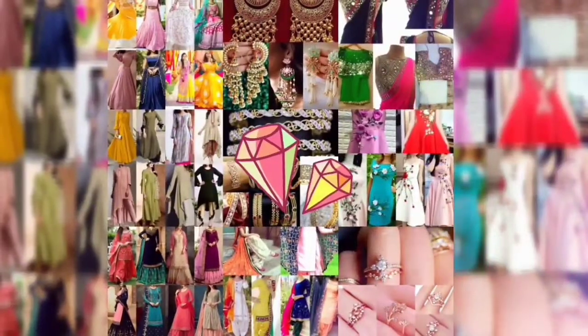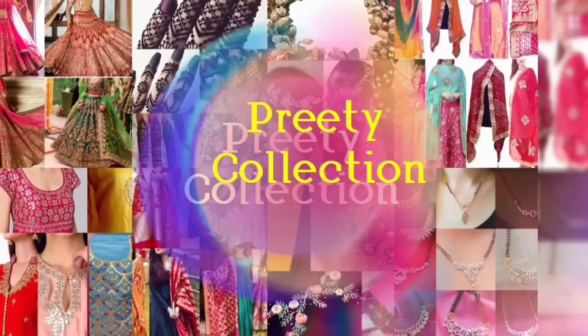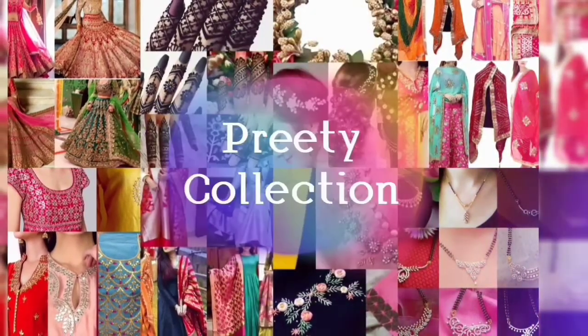Hey guys, how are you? Welcome back to my channel. In this video, you are going to see some beautiful long skirt with skirt ideas.